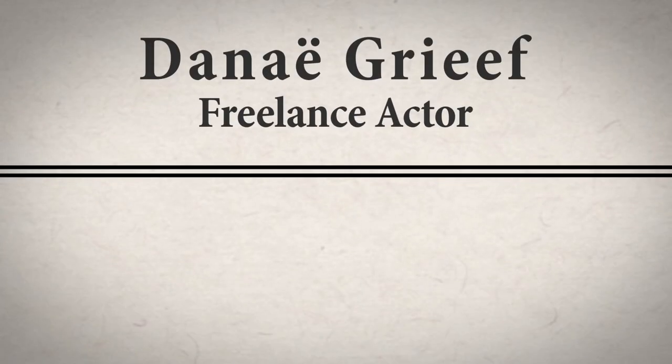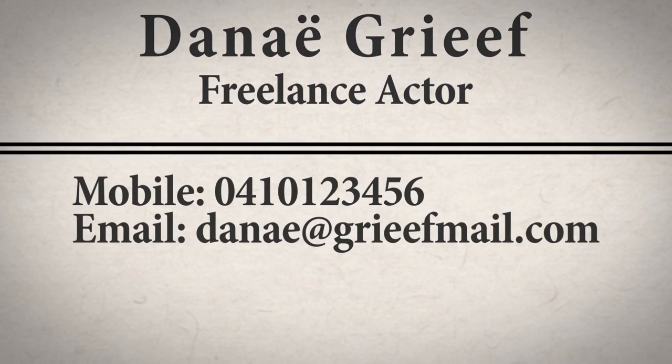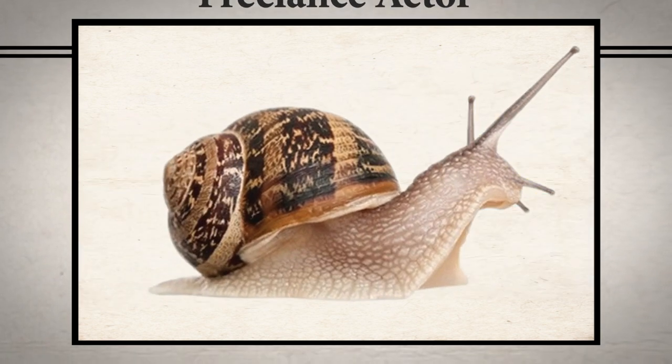Now to add your personal contact details. The best details to add are your mobile phone number and email address. There's not really any need to put your home address, as casting directors probably won't want to contact you via snail mail.